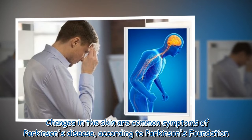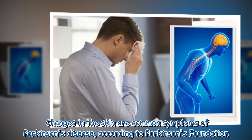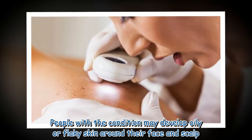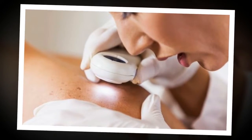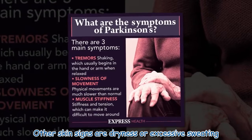Changes in the skin are common symptoms of Parkinson's disease. According to the Parkinson's Foundation, people with the condition may develop oily or flaky skin around their face and scalp. Other skin signs include dryness or excessive sweating.